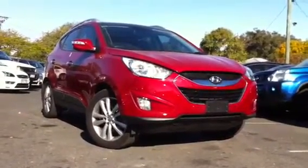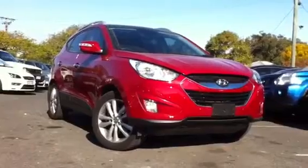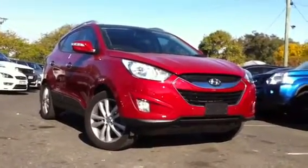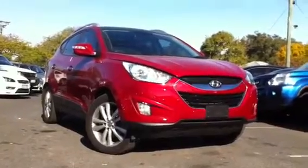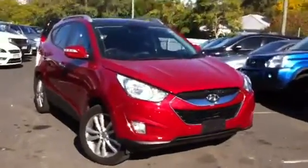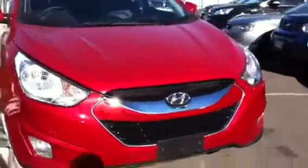Hi David, it's Tristan here from West Point Autos at Indooroopilly, just giving you a brief video tour on our iX35 Highlander edition. This model here is a 2.3 litre petrol motor. I'm not sure whether you're looking at petrol or diesel — we do have a variant of both, however this is the nicer example of the two.